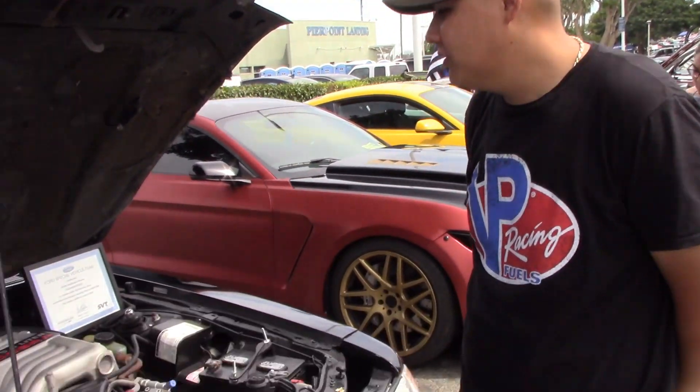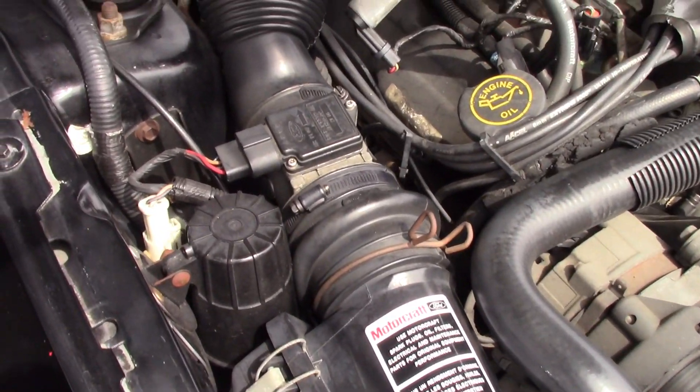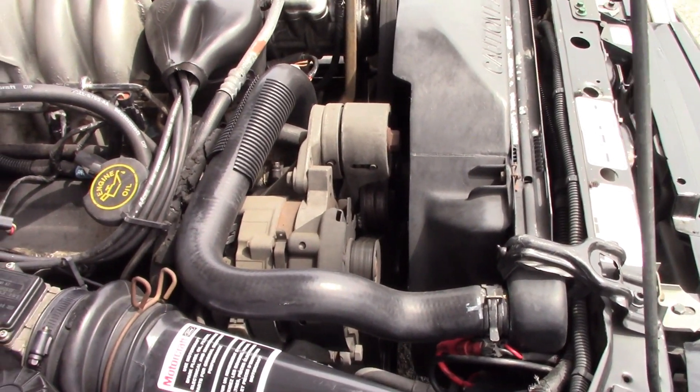You can actually still to this day get that intake from LMR Racing — they still offer that one. You can get the stock air box, stock filter, stock everything pretty much. I bet these are hard to find if you're trying to restore one now. Yeah, it's very, very hard.